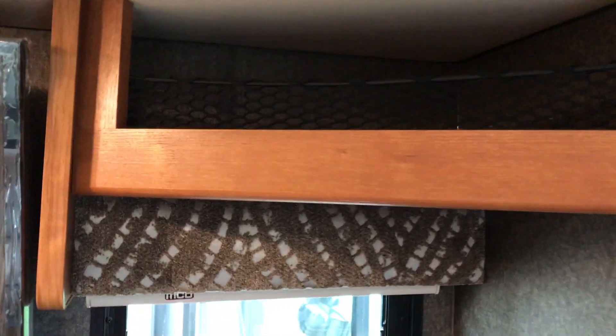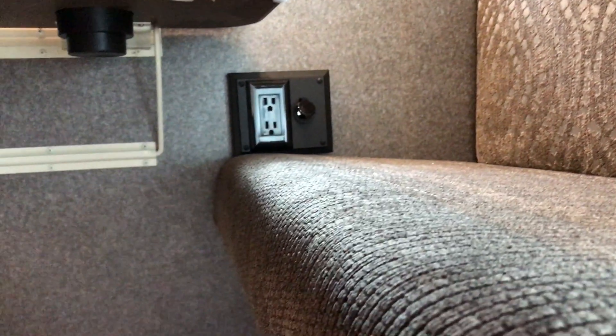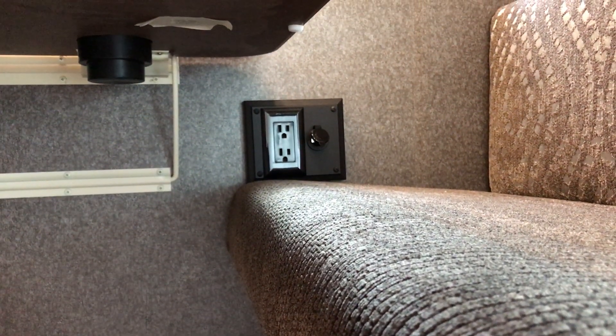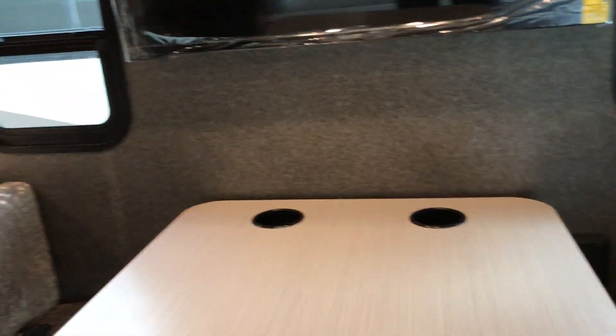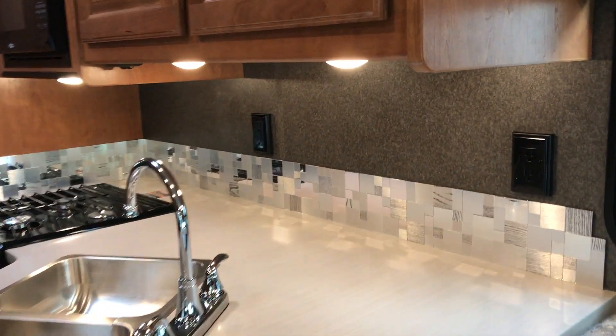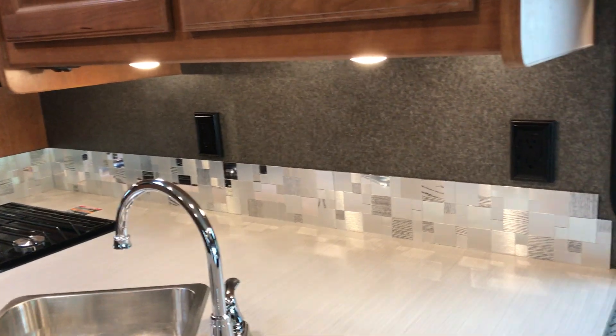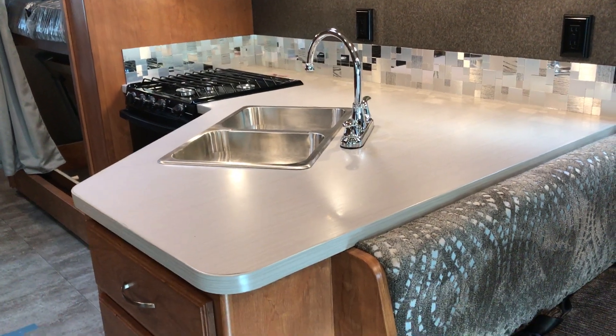As we come back, these are the little cubbies on either side of the TV. This particular one has an outlet so if you needed to store some things and power something up, you can. Right here at the dinette booth, you'll see that they have a 110 outlet along with 12-volt, so whoever's sitting at the table is able to charge their iPads, their computer, whatever they need. Also notice on the counter space — there are extra outlets there and plenty of counter space.